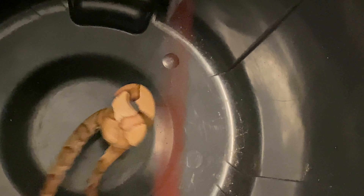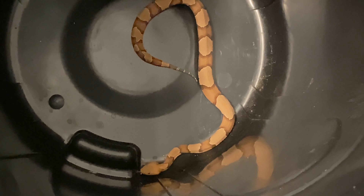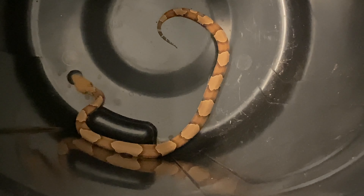I hope you guys enjoyed watching. Please remember, I have quite a bit of experience messing with snakes, so don't try this on your own. Thank you guys for watching, and please hit subscribe.